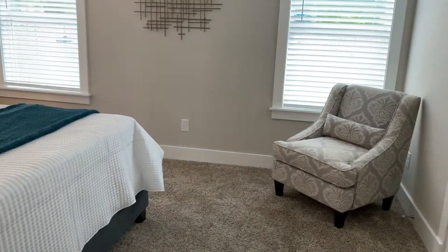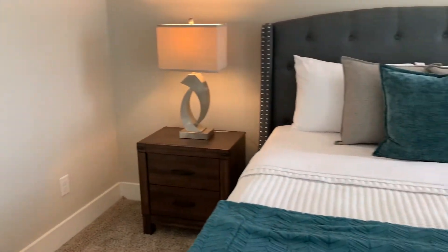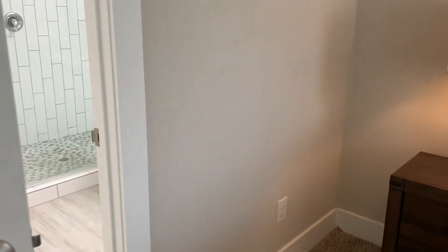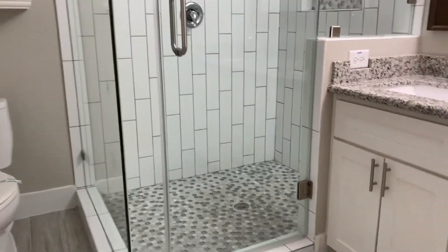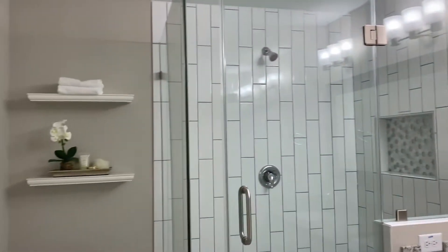The master bedroom is spacious and has a lot of natural light, and then there is the master bathroom with a walk-in shower, with again more white cabinets and nice modern accents.